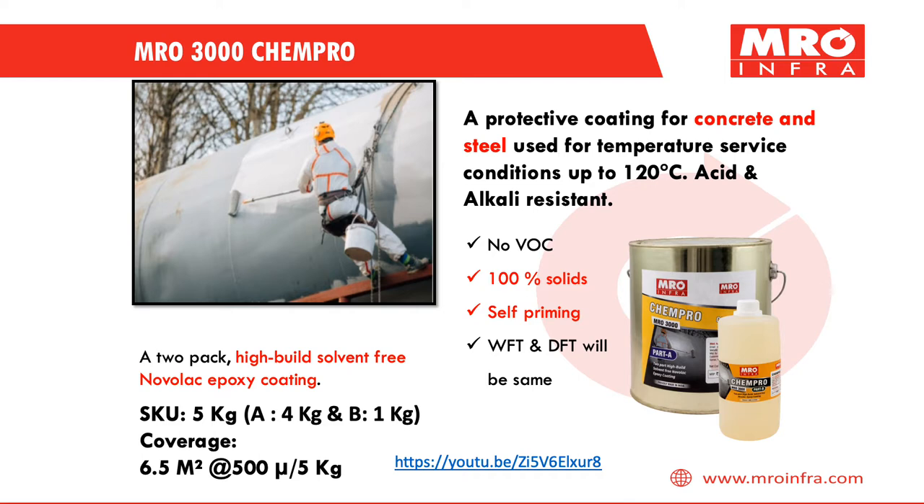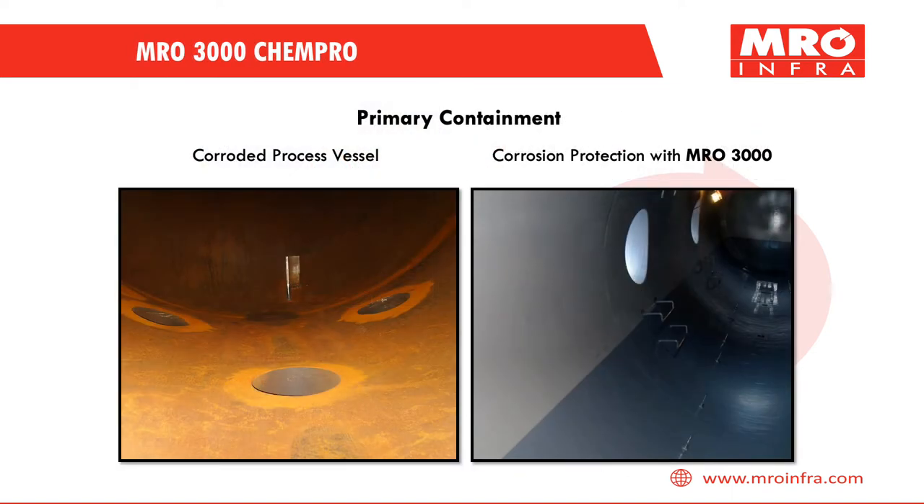It is acid and alkali resistant, having no VOC, is 100% solids, and self-priming. We recommend a coating layer thickness of 500 microns. It is an excellent solution for protecting from primary containment.